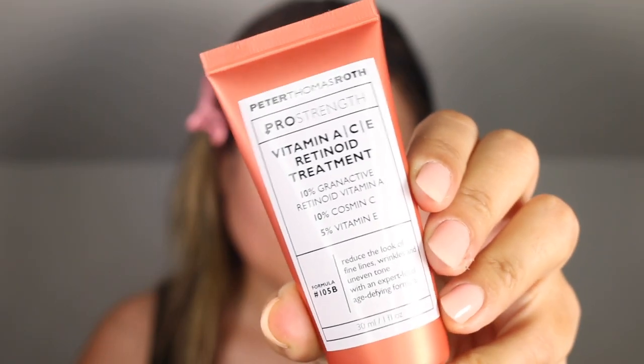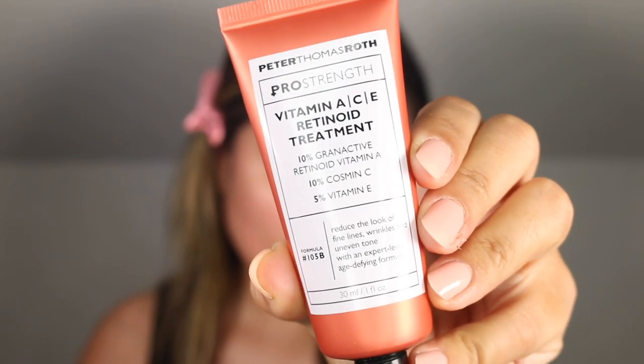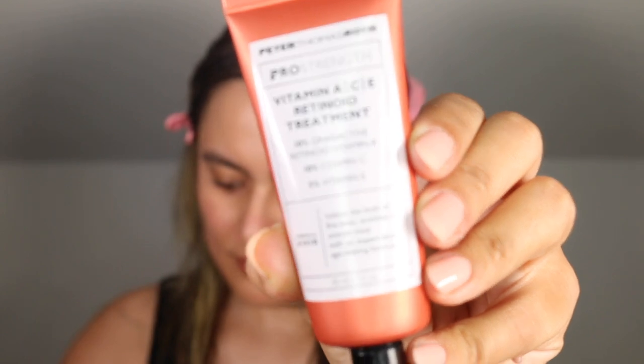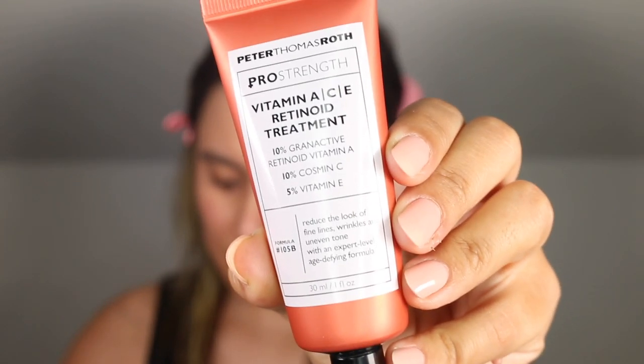This formula does contain cetyl alcohol; however, this is a fatty alcohol that is really good for the skin — this is not a drying alcohol. We see 10% granactive retinoid or vitamin A, which reduces the look of fine lines and wrinkles. It is the 13th ingredient within this formula, listed as hydroxypinacolone retinoate.